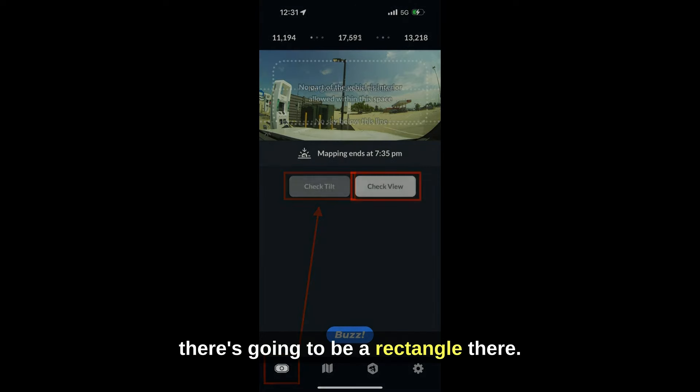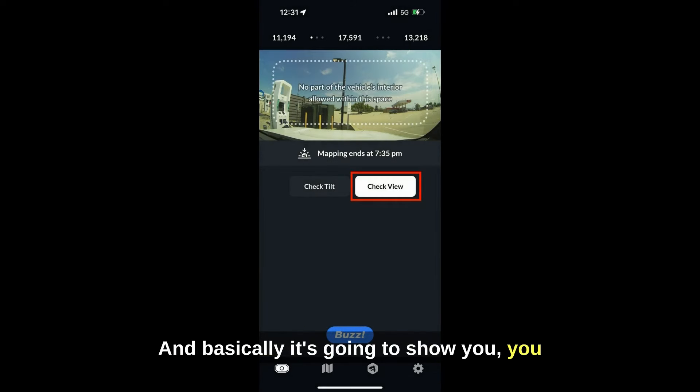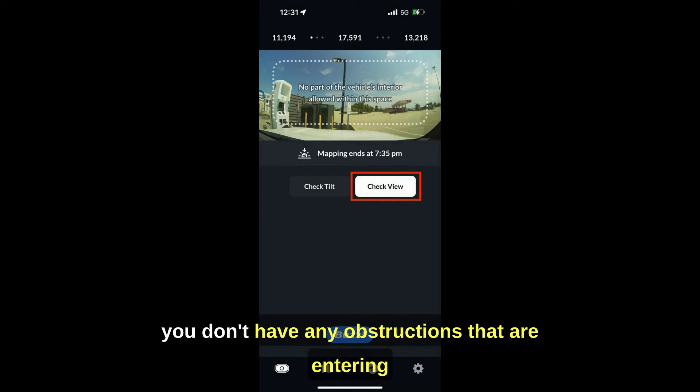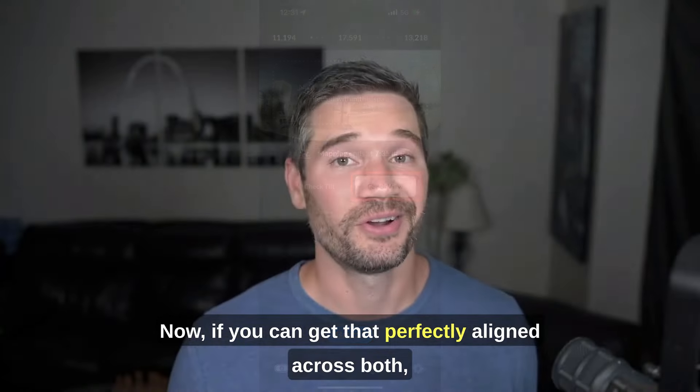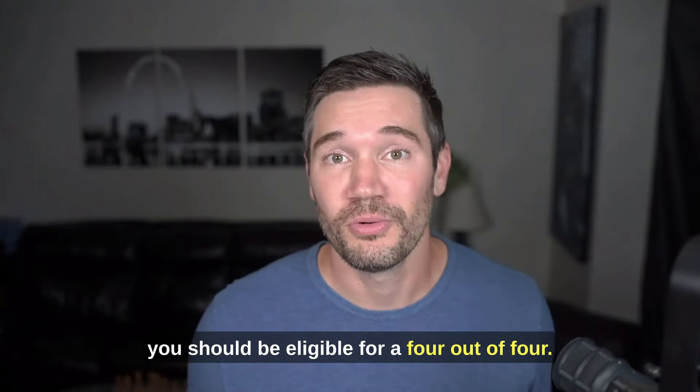If you go to Check View, there's going to be a rectangle that shows you what area needs to be clear, so you don't have any obstructions entering that frame of view inside that rectangle. If you can get the dash cam perfectly aligned across both Check Tilt and Check View, you should be eligible for a four out of four.